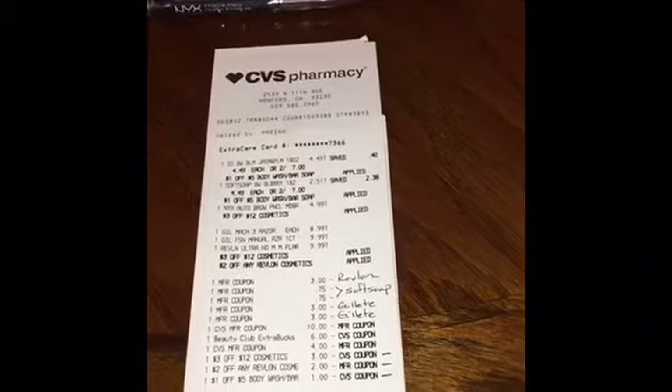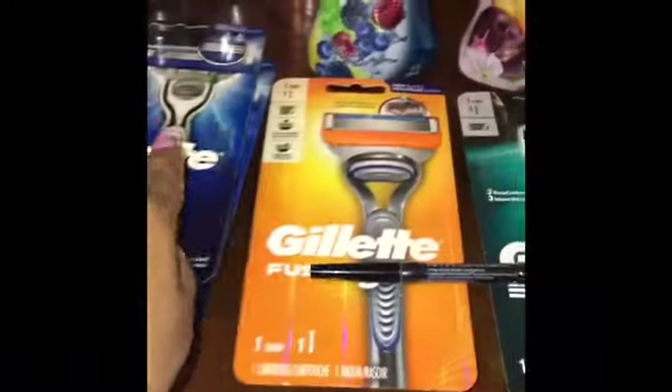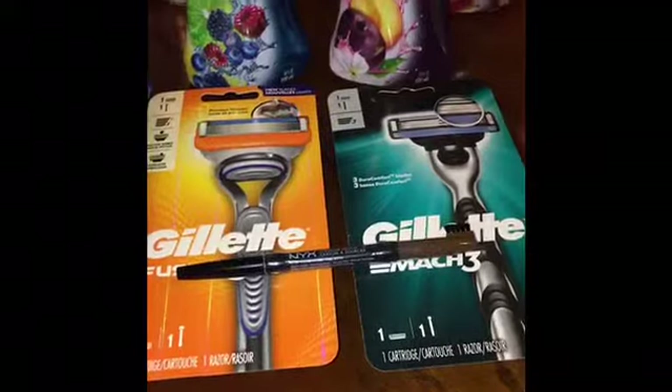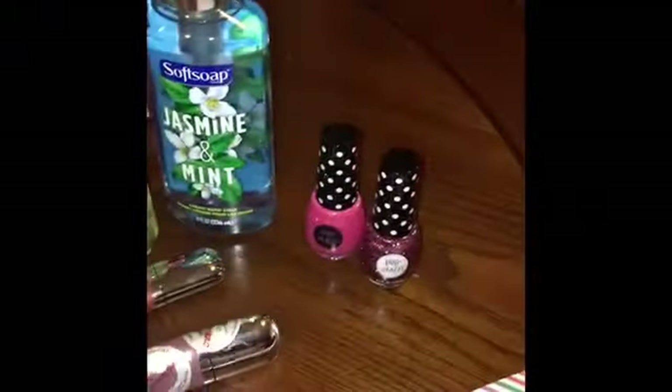After all the coupons and ECBs, my total came to $4.46 plus $2.24 in tax, so I paid $6.70 out of pocket. I got back a $10 cash card for hitting the $30 threshold on the two razors, two body washes, and the pencil. I also got a $4 ECB for buying the Revlon cosmetics when you spend $10 on Revlon.